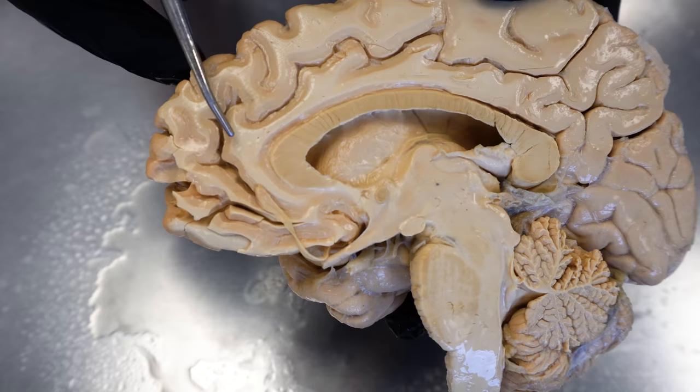We're about to answer that question, and to do that, we're going to use a real human brain and compare it to actual fatty tissue. Let's do this.